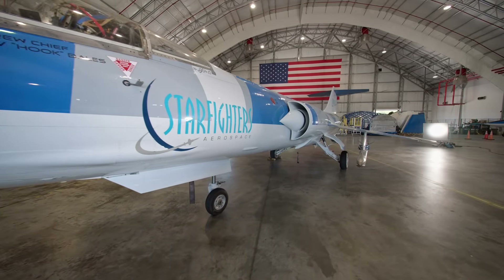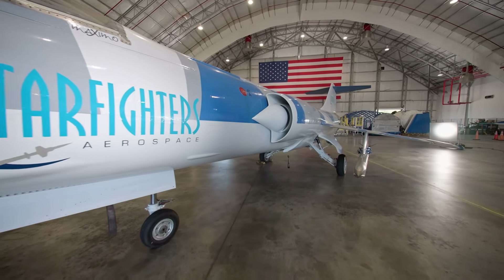The F-104 Starfighter can get up to Mach 2.2, and that's a pretty good speed to demonstrate ignition and sustainment of our solid fuel ramjet.